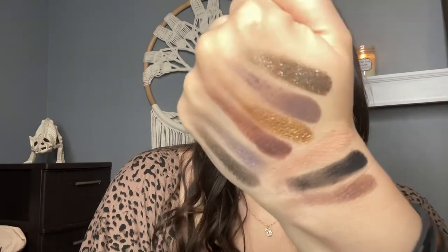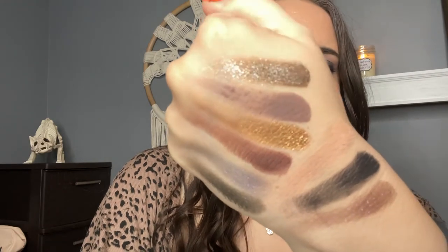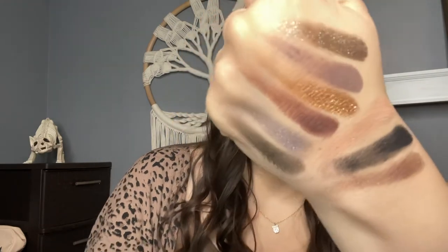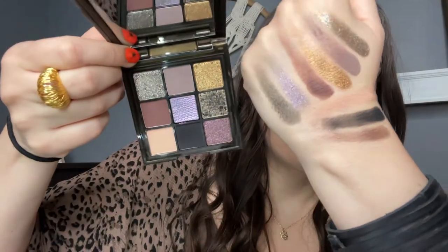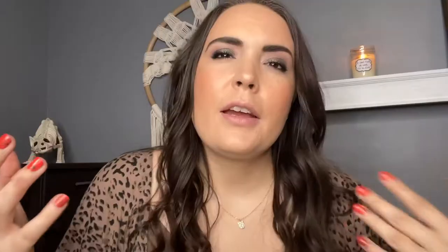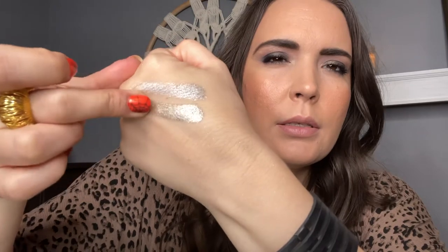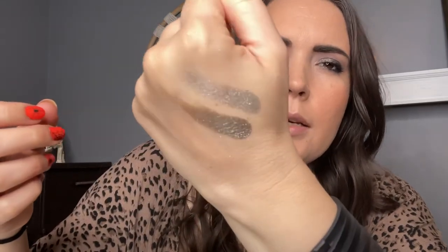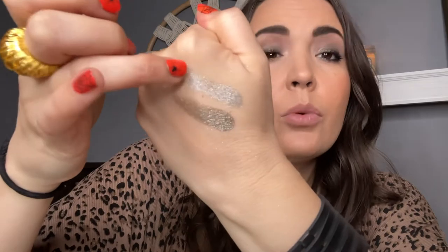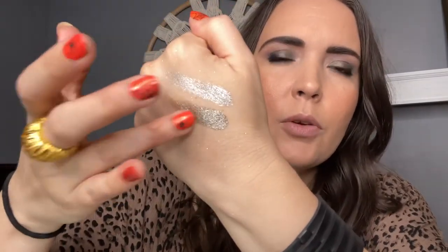This palette does not have shade names, but here is one swatch of every shade. I'll hold it up so you guys can get a look. The first thing I want to compare is the silvers. The Wild Obsessions is definitely a brighter, true silver, whereas the Smokey Obsessions is more of a taupe.